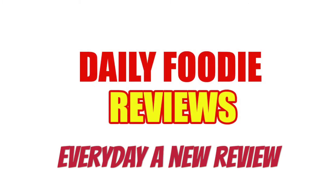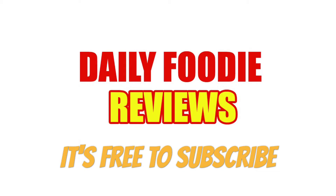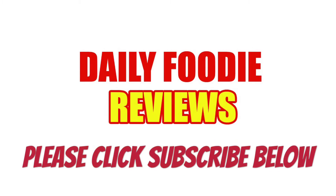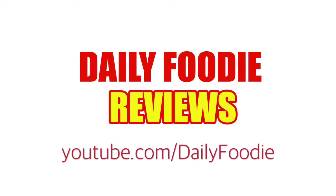Please click subscribe below so you won't miss anything like contest videos, questions, and exclusive food reviews. It's free to subscribe. We try before you buy. Stay tuned for more Daily Foodie videos each day. Thanks for watching and see you next time.